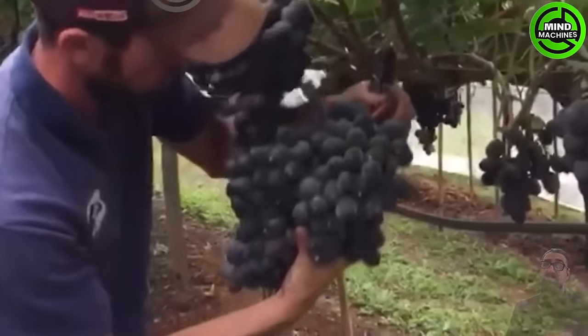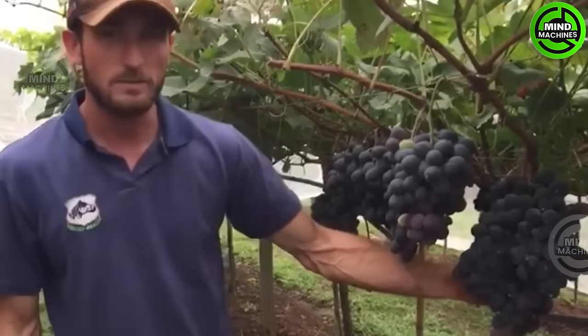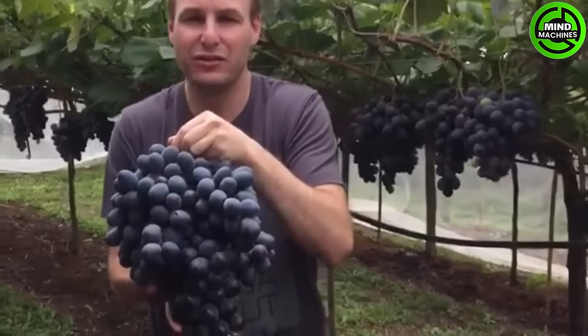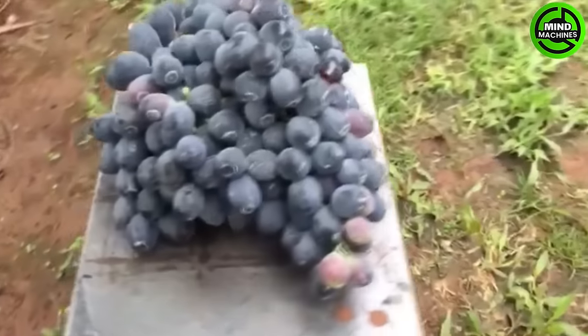Another rare and colossal fruit is the grape. In 2018, a cluster of grapes made headlines for being the largest and heaviest ever recorded. This single bunch weighed a remarkable 10 kilograms and 180 grams.